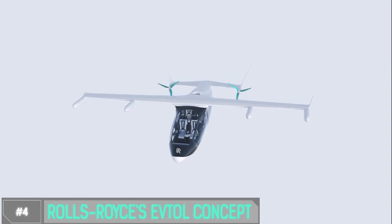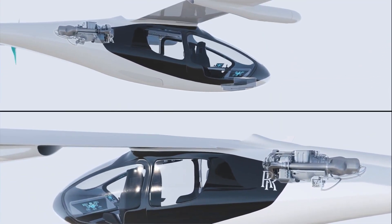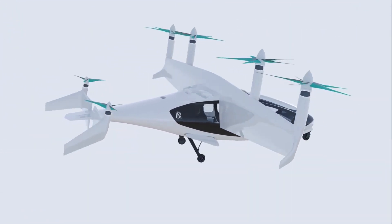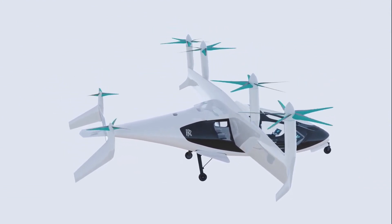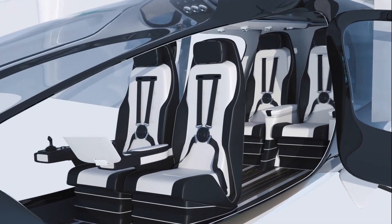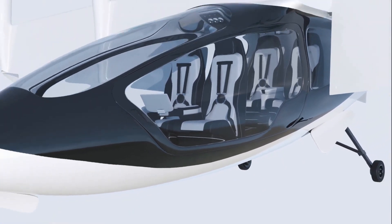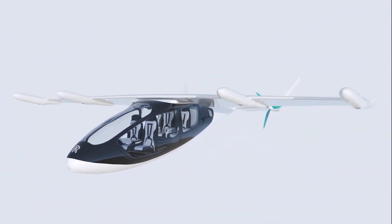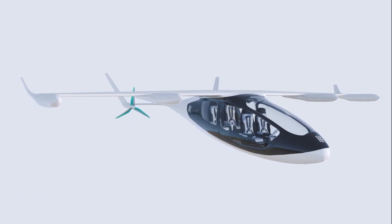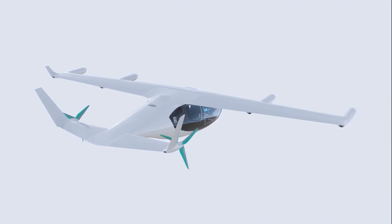Number 4: Rolls-Royce EVTOL. Imagine soaring through the sky in a vehicle that combines the luxury of a Rolls-Royce with the innovation of vertical takeoff and landing. EVTOL stands for Electric Vertical Takeoff and Landing. What sets this concept apart is that it doesn't need a runway. Rolls-Royce is envisioning a fully electric propulsion system, making it not only luxurious but also environmentally friendly. And it's designed to be autonomous, adding a touch of convenience to your futuristic travel experience.